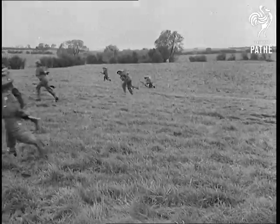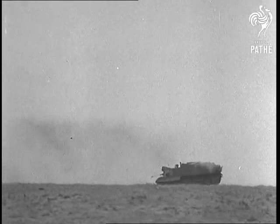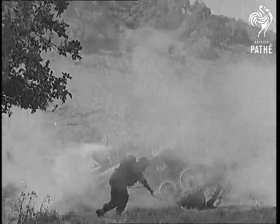Infantry also participate in the full dress rehearsal. In the smoke of artificial battle, men and machines are put to the test. One of the tanks is put out of commission with a well-planted smoke bomb.